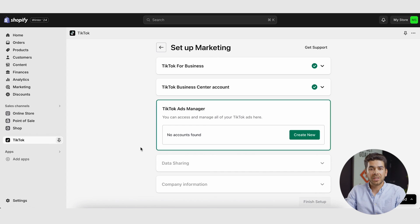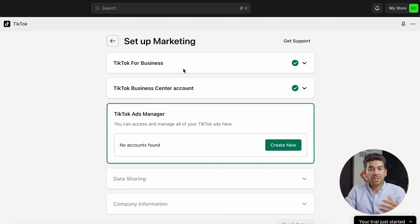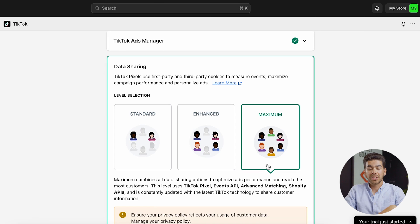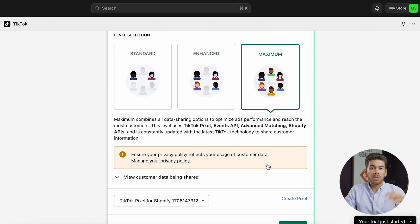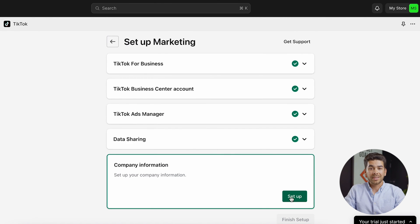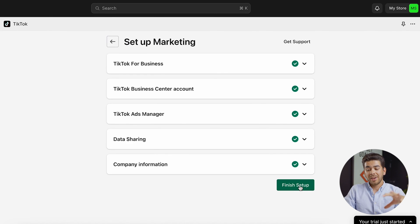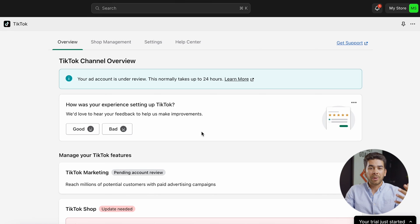Press confirm and you'll see the connect TikTok Shop and Shopify logo — go ahead and connect. It should bring you to a page with your TikTok setup. Your TikTok for Business account and TikTok Business Center account should both be set up. If you want to add your TikTok ads account, you can do that too. Once you have all three set up, it'll bring you to data sharing where you can decide your sharing level. To get the maximum amount of data from your Shopify store, select maximum and click confirm. Enter your company information, select automatic or manual payment, and click confirm. Now click finish setup — your account will be under review for about 24 hours and they'll notify you via email.